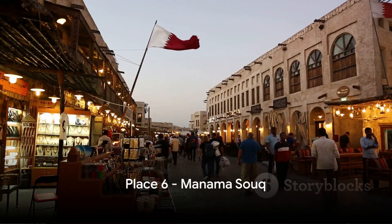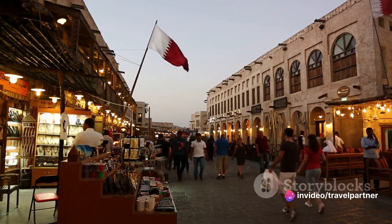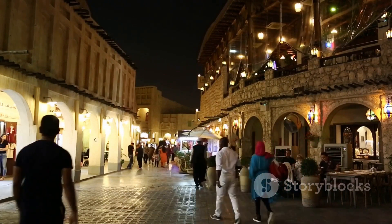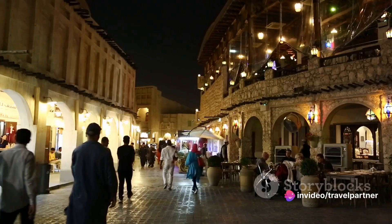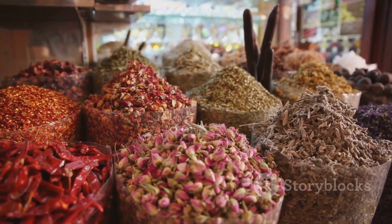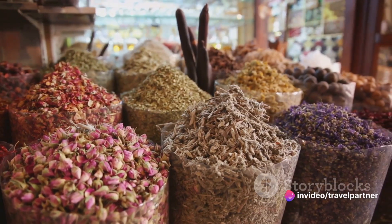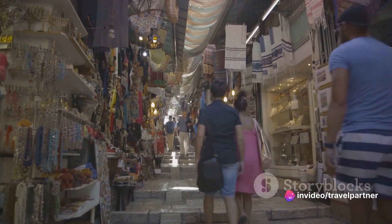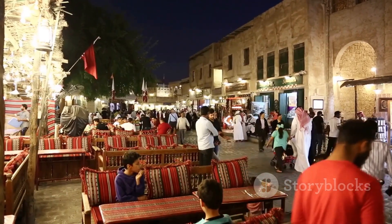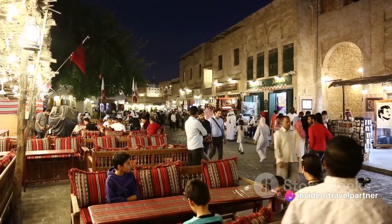Coming in at number 6, we have the bustling Manama Souk. Nestled in the heart of Bahrain's capital, this vibrant marketplace is a symphony of sights, sounds, and scents. As you wander through its narrow lanes, you're greeted by an array of shops selling everything from traditional Bahraini crafts to modern designer goods. The air is rich with the aroma of exotic spices and the sweet scent of local pastries. Listen for the friendly banter of shopkeepers and the soft rustle of fine textiles. Manama Souk is more than a shopping destination — it's a sensory adventure, a journey into the soul of Bahrain, offering an experience that's as enriching as it is exhilarating.